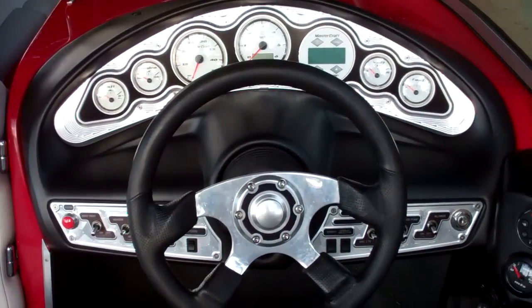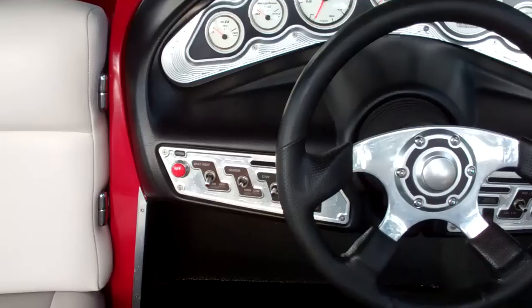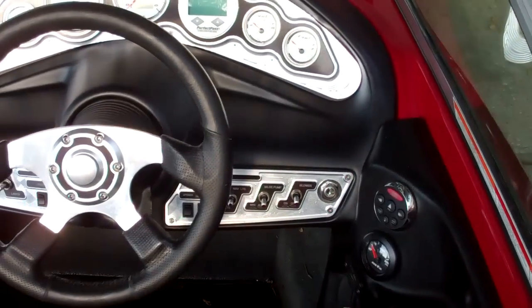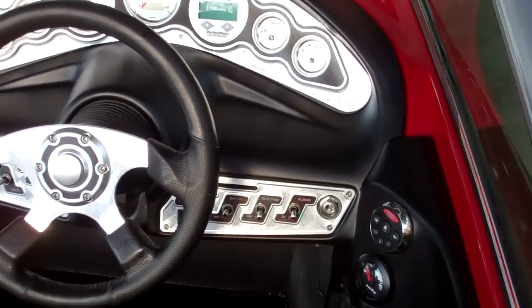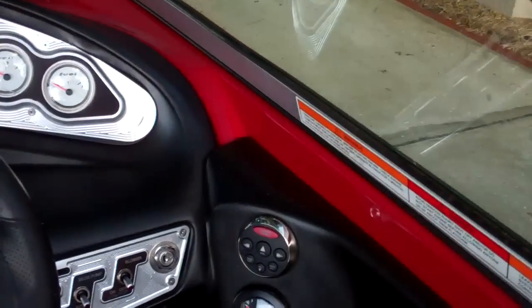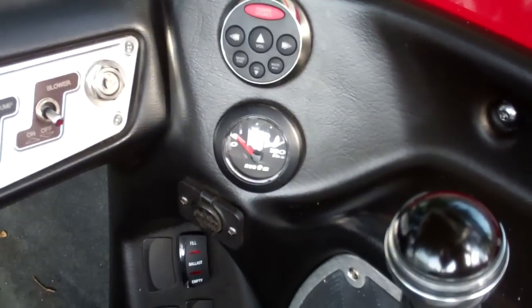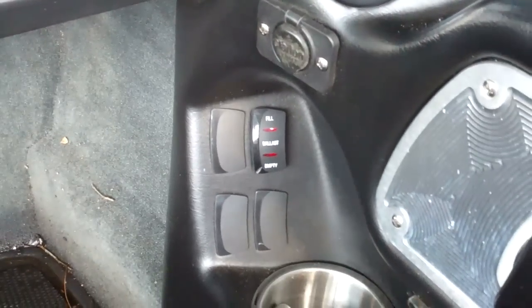Got the dash — we have seat heater, heater, courtesy lights, auto bilge pump, obviously the blower and the nav lights. We have remote stereo controls and the ballast pressure tank gauge with the ballast gauges down below.